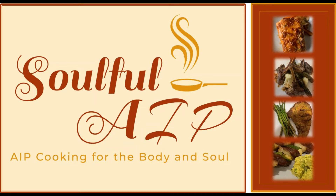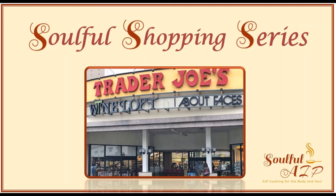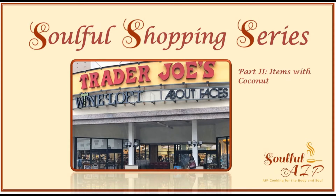Hello soulful foodies, I'm back with part two of my soulful shopping series at Trader Joe's. In this video I'm sharing all of my AIP compliant favorite finds at Trader Joe's, this time with coconut.